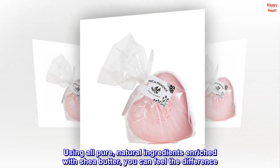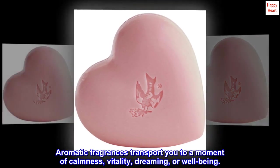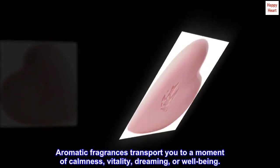Using all pure, natural ingredients enriched with shea butter, you can feel the difference. Aromatic fragrances transport you to a moment of calmness, vitality, dreaming, or well-being.